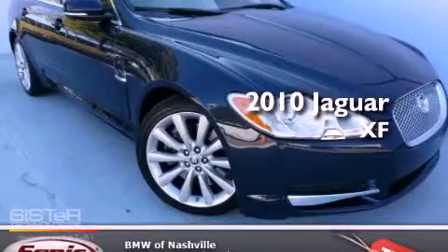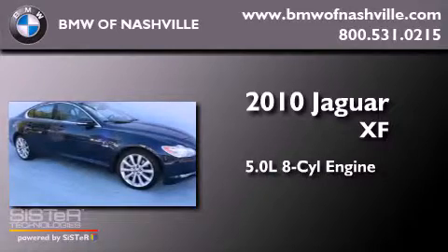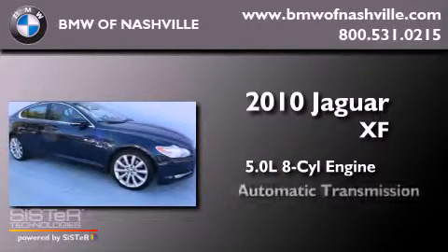This is a 2010 Jaguar XF. It features a 5.0 liter 8-cylinder engine and an automatic transmission.